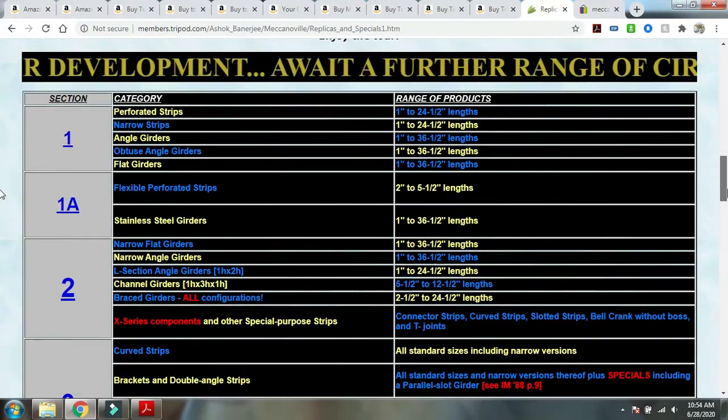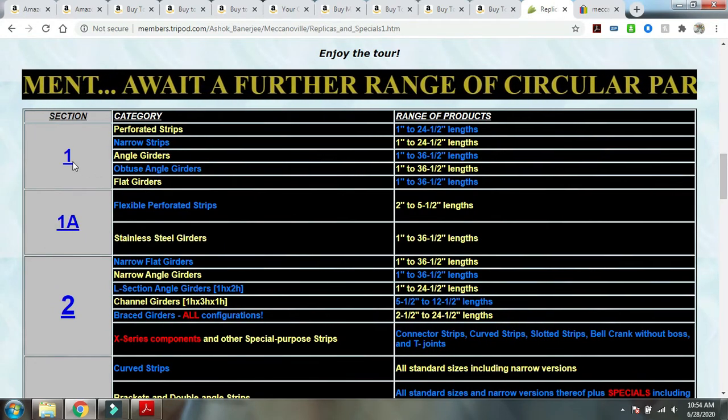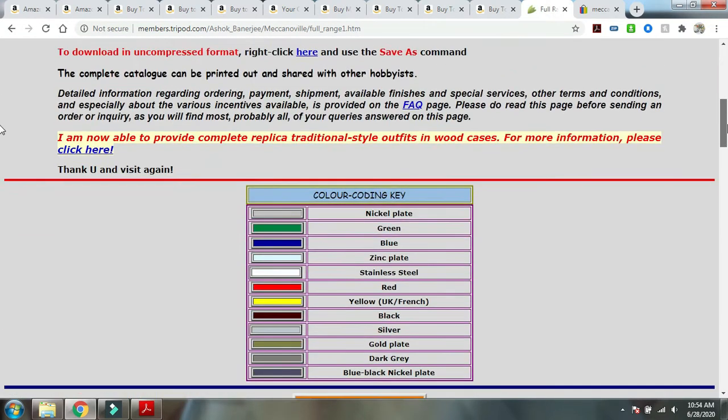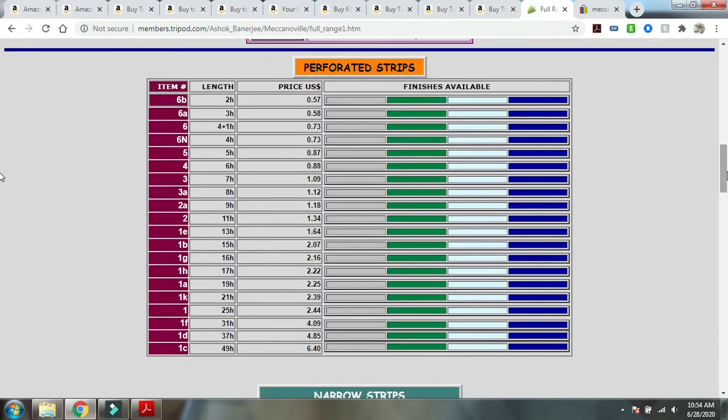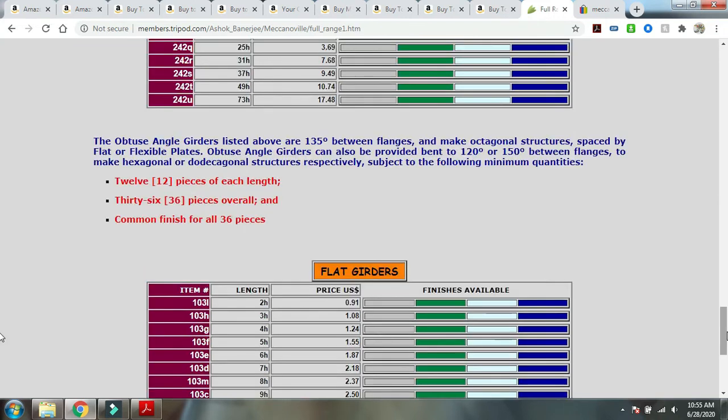On his site you have multiple color-coding options. For example, for perforated steel strips, you can choose how many holes and what finish you want. The prices are in dollars, so converting to INR won't be that cheap, but the quality will be top class. There is a minimum order quantity that Ashok specifies — probably around six thousand rupees — so if you only want a few pieces, it's probably not the best idea.